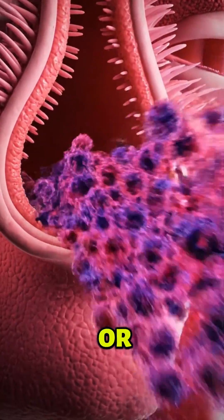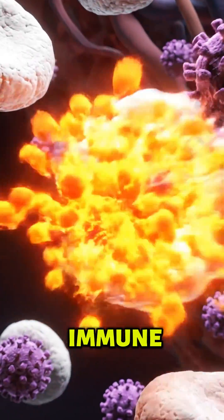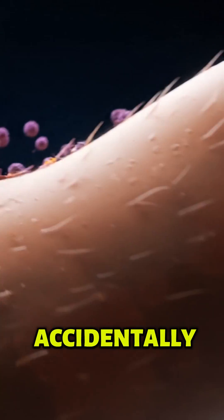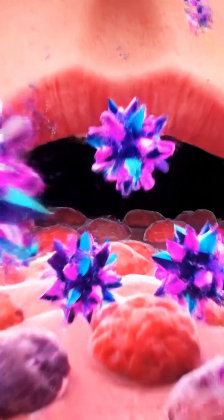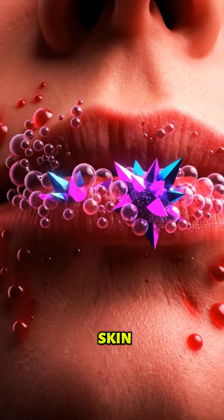A simple cold or flu can trigger inflammation that spreads from the inside out to your skin. Your immune system's virus defense can accidentally set off an eczema flare. The herpes virus can worsen eczema and spread through nerve pathways in the skin.